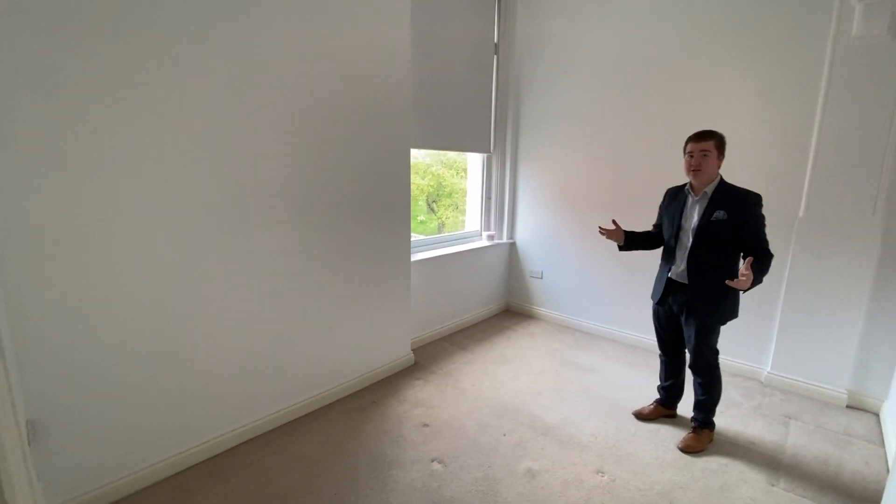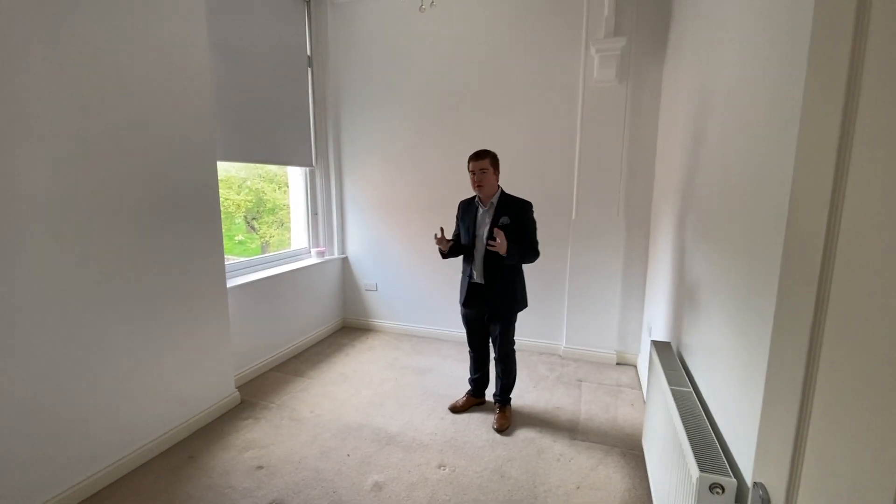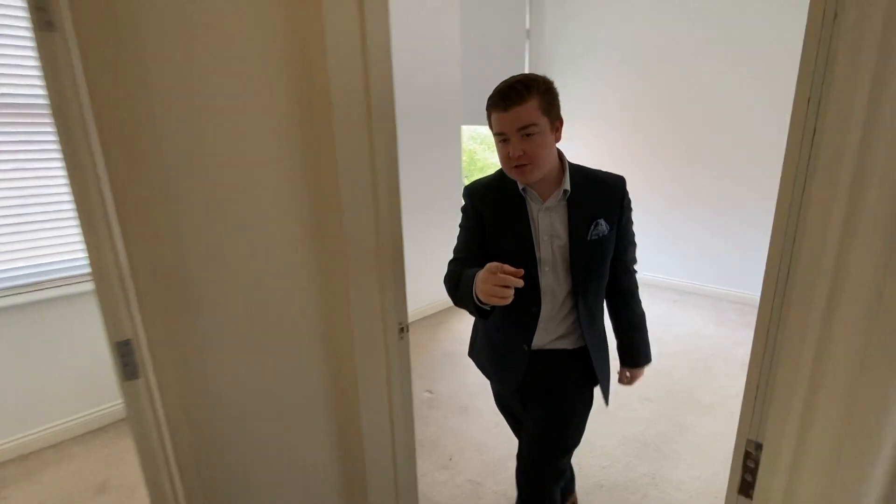You get a nice high window. This actually used to be a converted pub, so you really get that nice, unique feel to this apartment, which is great. Just behind here we'll go down to the bathroom.